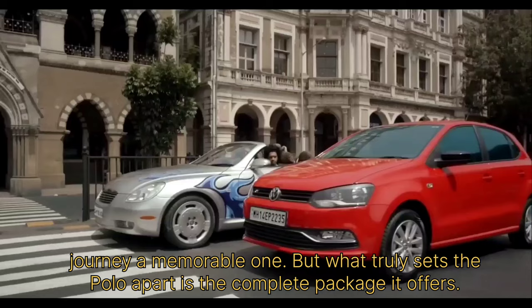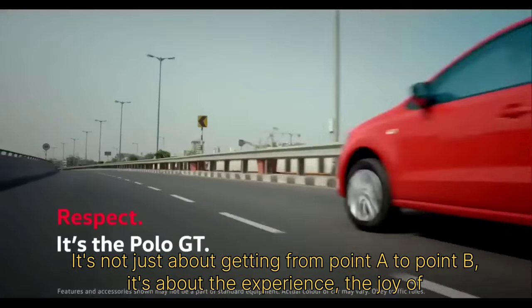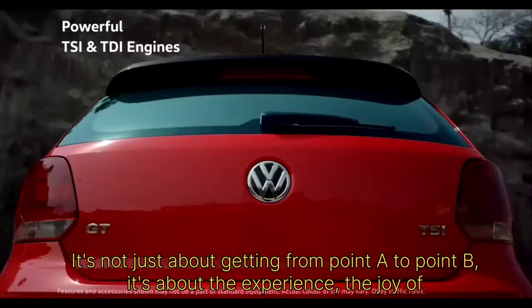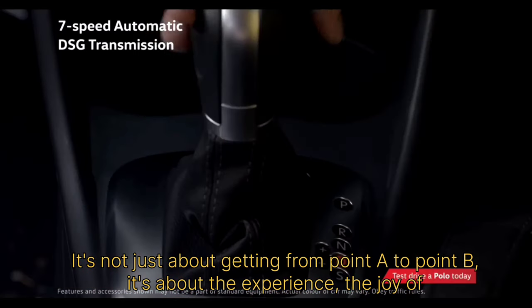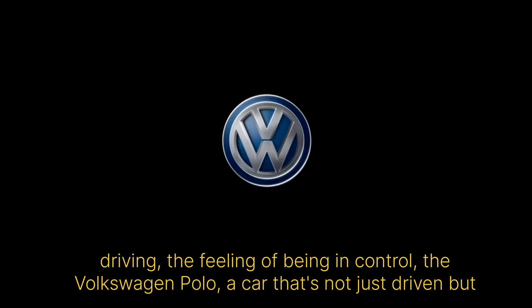But what truly sets the Polo apart is the complete package it offers. It's not just about getting from point A to point B. It's about the experience, the joy of driving, the feeling of being in control. The Volkswagen Polo — a car that's not just driven but loved by millions in India.